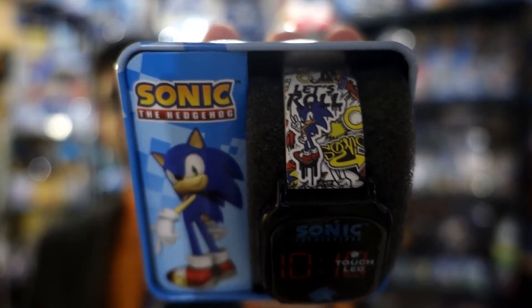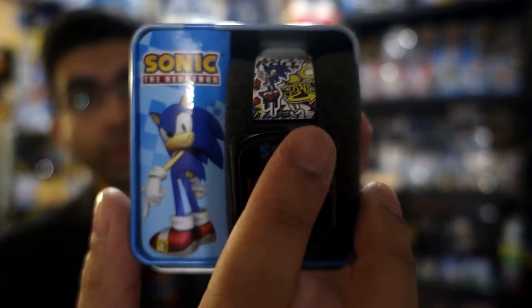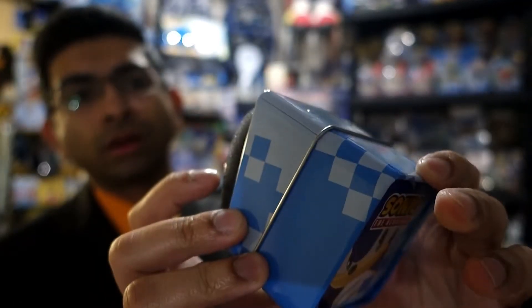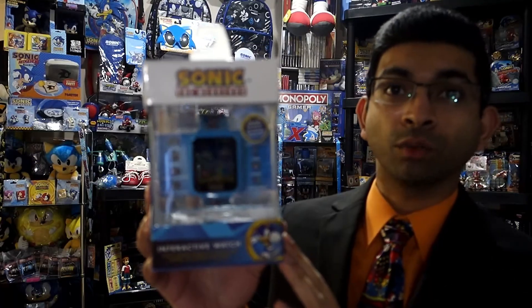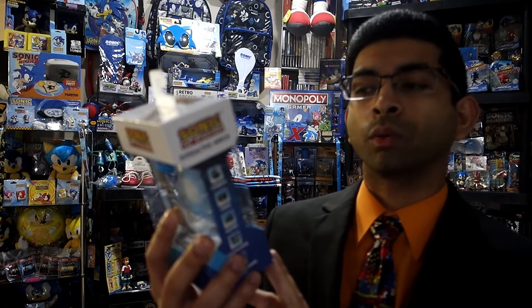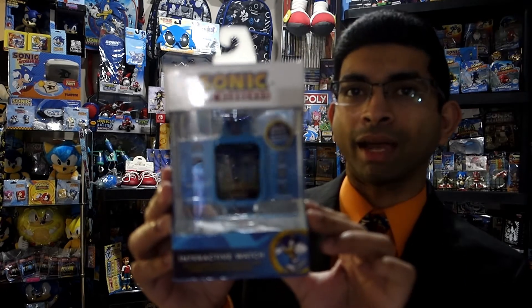Similar to the sticker bomb plush, I noticed that when you tap on the screen it does actually light up and you get the time. You have regular time, military time, and it looks like a timer as well. Really cool watch. And finally, there's this interactive watch from Target. It's supposed to be similar to a smart watch — it's got a camera, alarm, pedometer, you can take video, there are games on it. This is just new licensed packaging, I think.